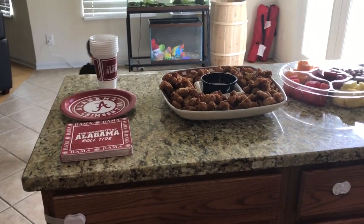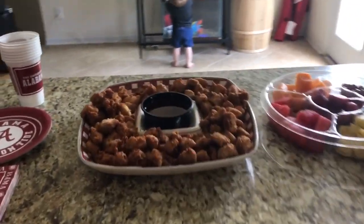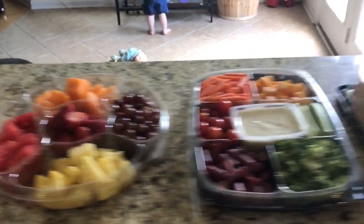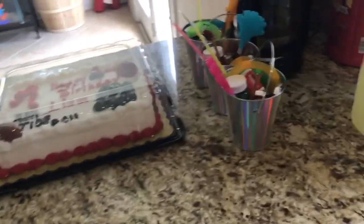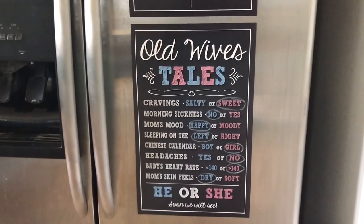This side is gonna be Liam's birthday party and he's doing Alabama themed — we've got the cups and the plates. This is our Chick-fil-A nuggets, our fruit tray, veggie tray, and his birthday cake, and then we got some party favors for the kiddos and Chick-fil-A lemonade, diet and regular. Then we're gonna put in our gifts over here. We've got the old wives' tale board which mine is actually even four to four, and then we've got our board for people to write down their guesses.